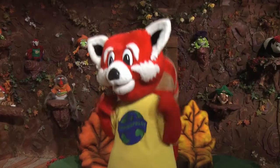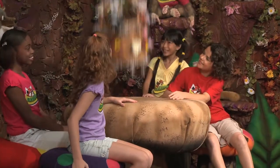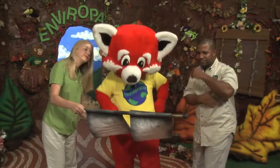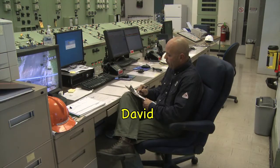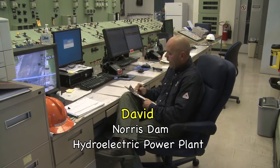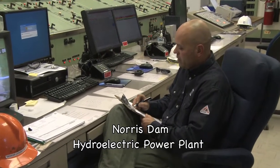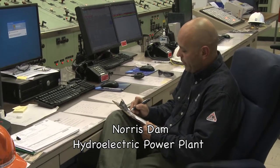Treemail! My favorite time of the day! Oh boy, let's see what we have today! Dear Enviropout, my name is David. I work at the Tennessee Valley Authority Hydroelectric Power Plant in Norris, Tennessee, called Norris Dam Hydroelectric Power Plant.